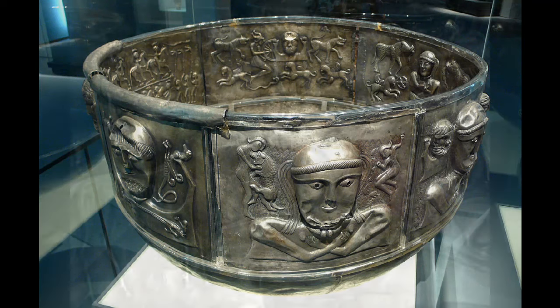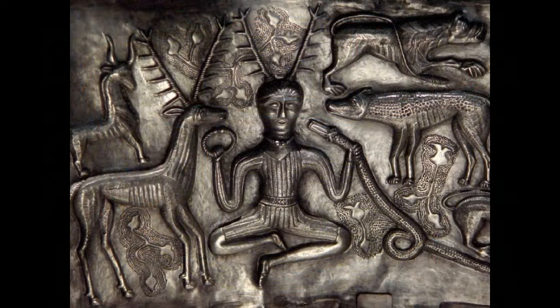Recent studies suggest an East Celtic origin of this cauldron, with a strong influence of Thracian culture. But these are all hypotheses, and we may never fully unravel its secrets. The channel will continue covering similar discoveries and bringing more stories from the world of archaeology, about the same area and other parts of Eurasia and the world. You can support this research through the links in the description.